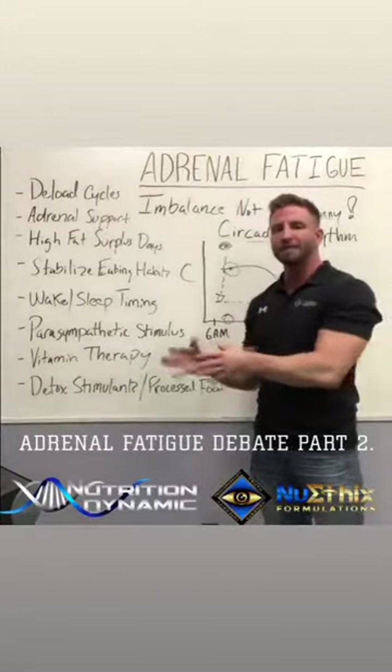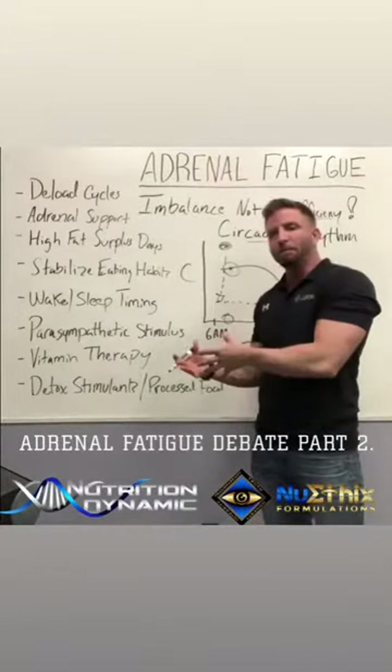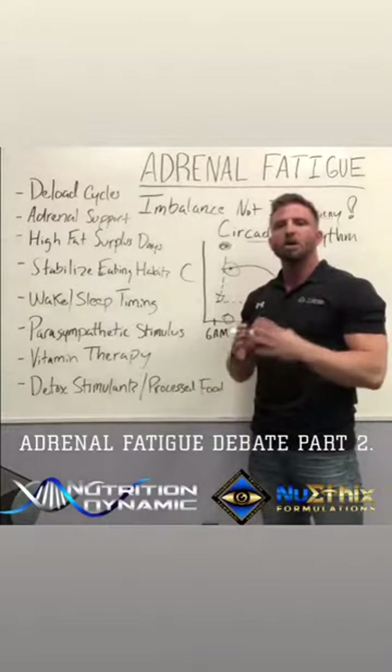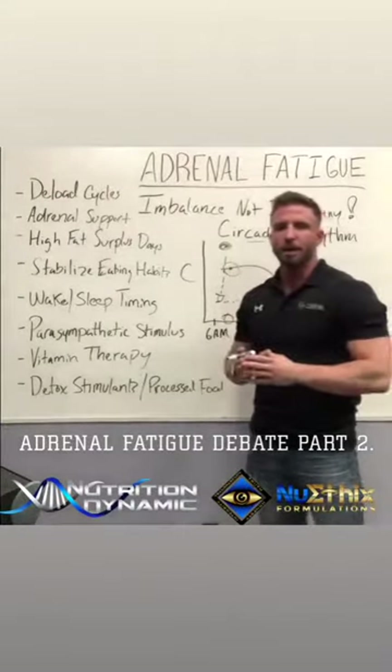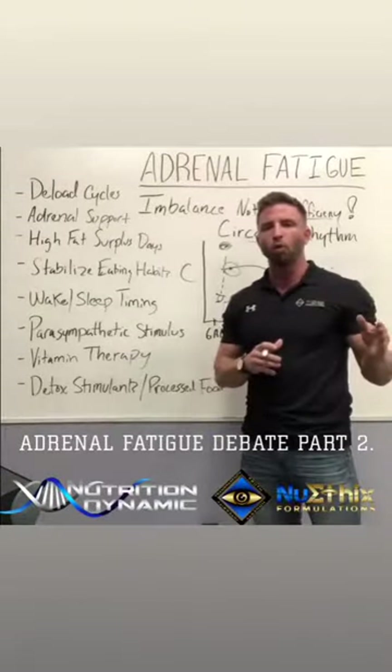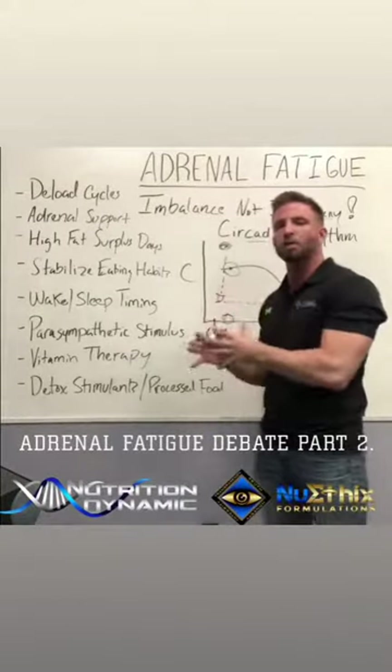In video one, we outlined what adrenal fatigue is, how it affects the body, and we talked a lot about the controversy that surrounds whether it exists or not. Go back and watch video one to have context for what we're going to talk about in video two.